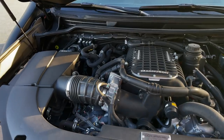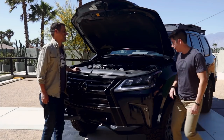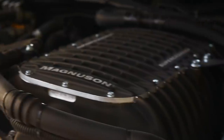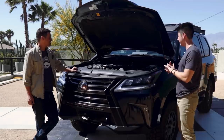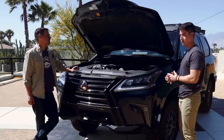So this is a fairly new Magnuson supercharger — the TVS 1900. It boosts the stock 5.7-liter output to 550 horsepower and 558 pound-feet of torque.